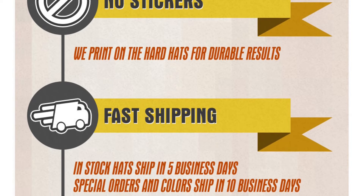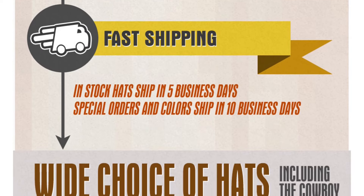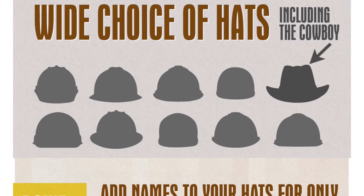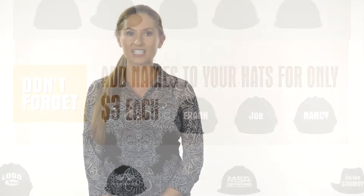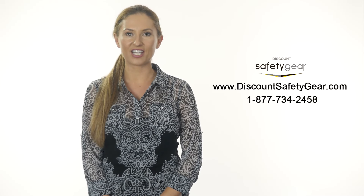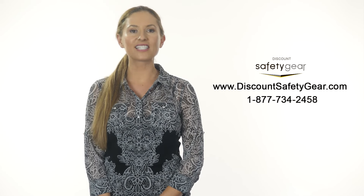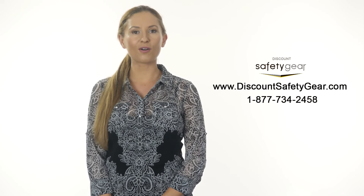Our goal is to make safety supplies, personal protective equipment, and work gear affordable and convenient for you. Visit our large selection of safety glasses and hard hats at DiscountSafetyGear.com or call us toll free at 877-734-2458.